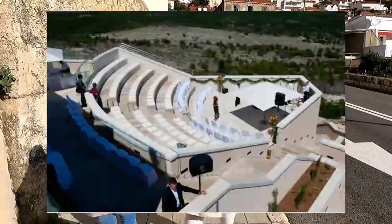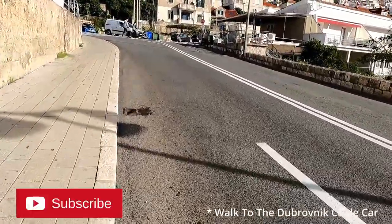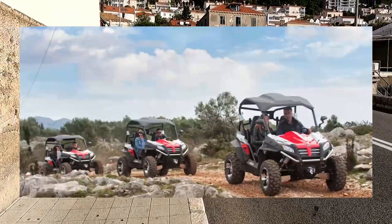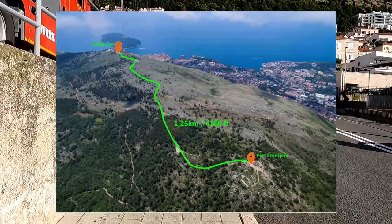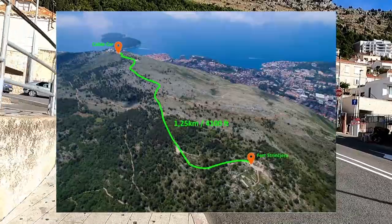They also have an amphitheater, an orchard pearl shop and a coin blacksmithing shop. So apart from actually taking the ride up to the mountain, at the top you can also experience a buggy safari, and as I've mentioned earlier there's a hiking trail that goes all the way to the top of the mountain. The hiking trail is 1.25 kilometers and it's 4,100 feet above sea level.